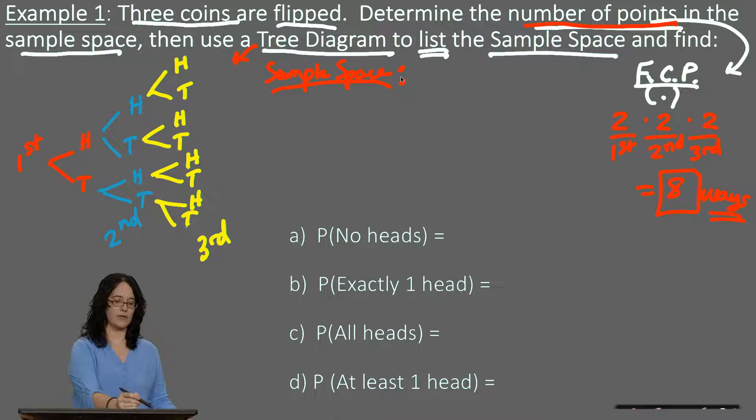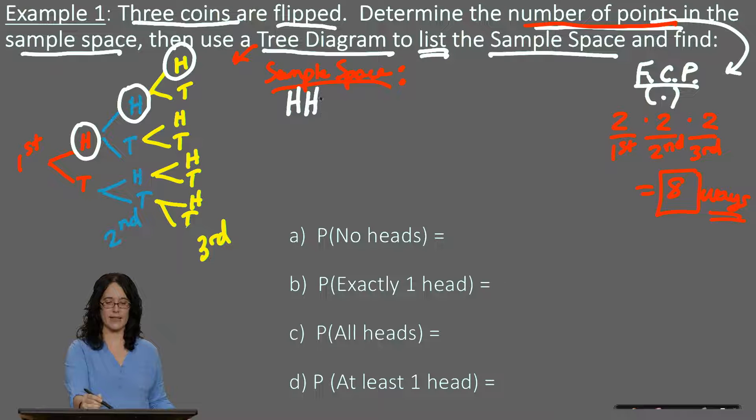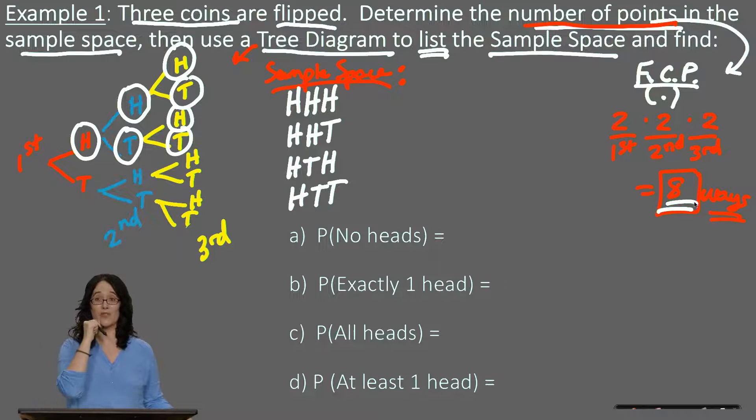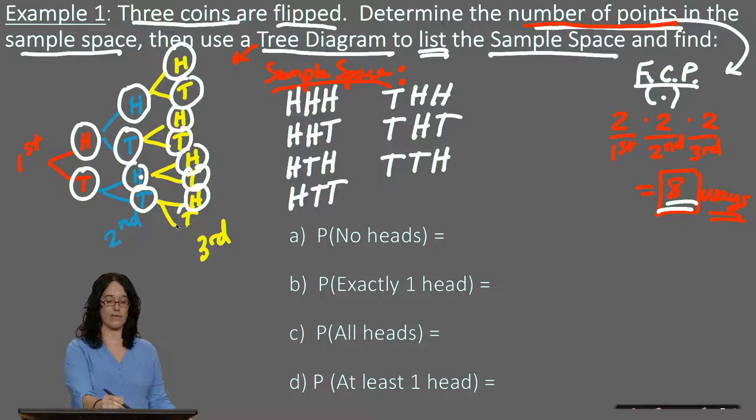Reading each path through the tree diagram, the sample space is: HHH, HHT, HTH, HTT, THH, THT, TTH, and TTT. That gives us eight unique possibilities, which confirms our FCP calculation of two times two times two equals eight. Once we have our sample space, we can answer probability questions.